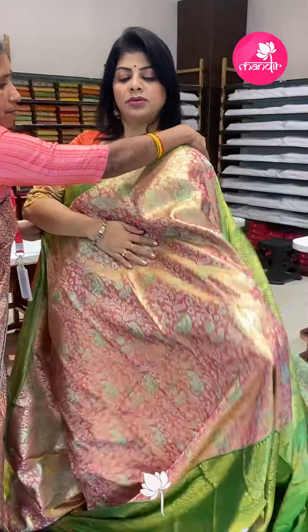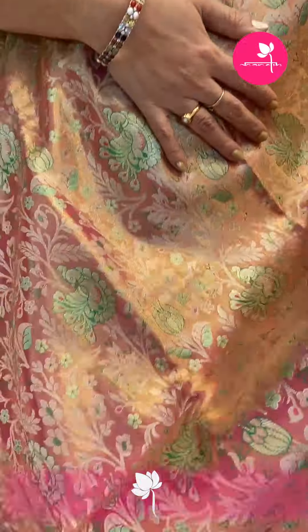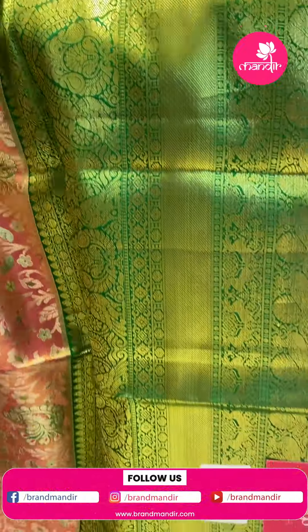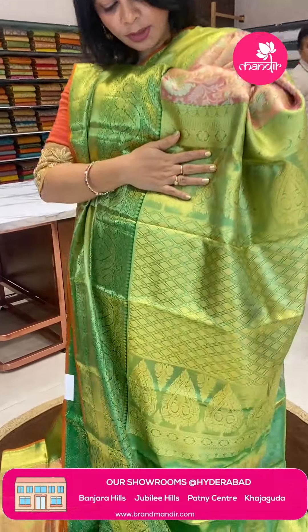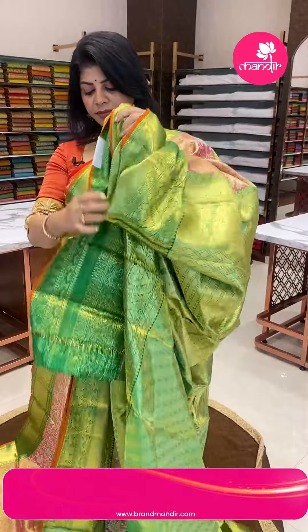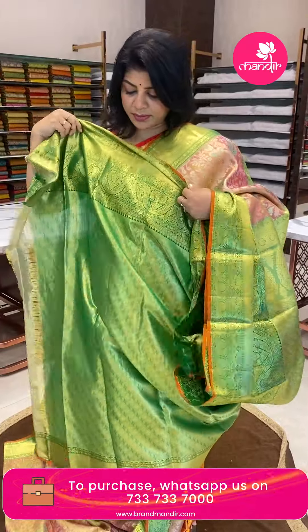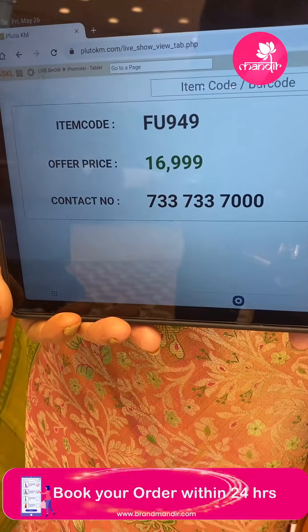Next saree: pink tissue saree. Lovely peacock, stems and florals, leaves. Border contrast with cross cut, pink peacocks and florals. Orange edge contrast. Pallu contrast tissue pallu with cross X diamonds and floral border. Blouse contrast tissue blouse with border. Saree pricing: ₹16,999. FU 949 is the code.